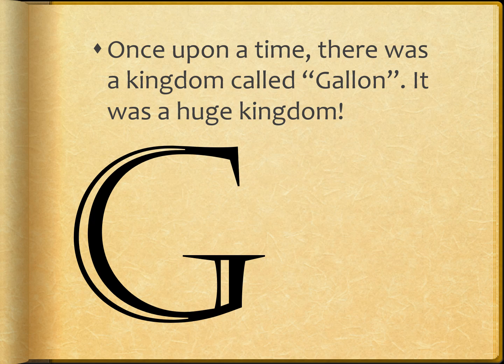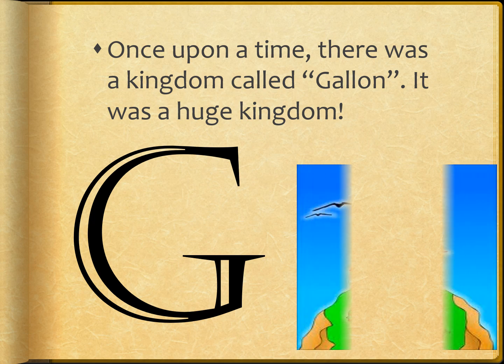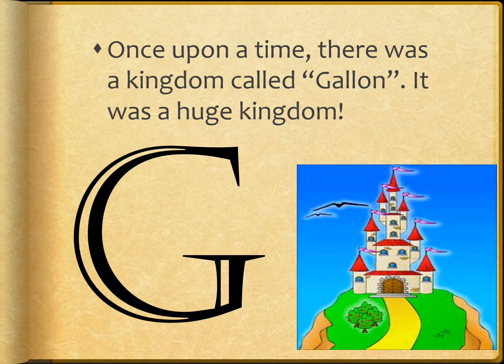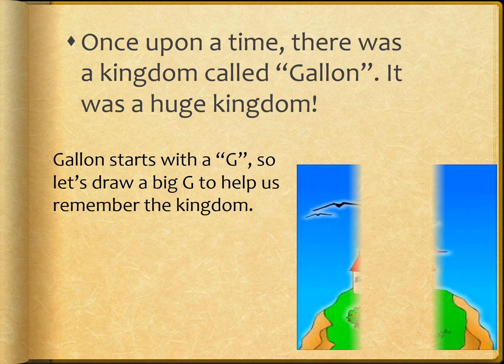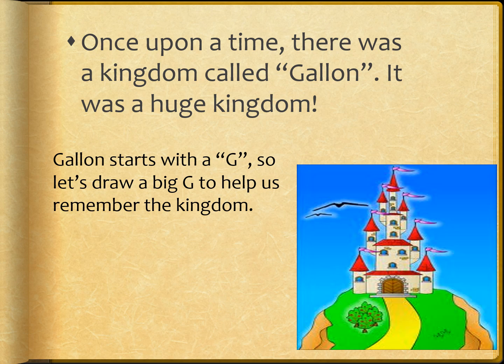Once upon a time, there was a kingdom called Galan. It was a huge kingdom, and beautiful, you see. Galan starts with G, so let's draw a big G to help us remember the name of the kingdom.